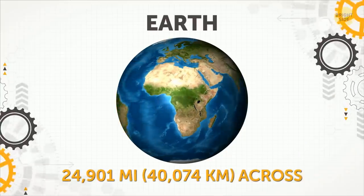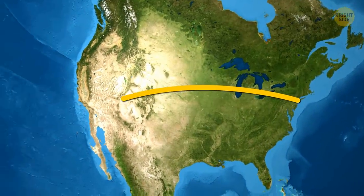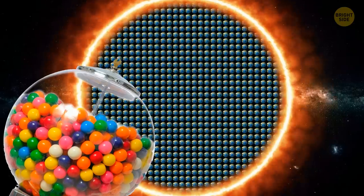Earth. The distance around our planet is 10 times greater than the way from New York to Los Angeles. If the Sun was hollow, 1.3 million Earths would fit inside — kinda like a big gumball machine.